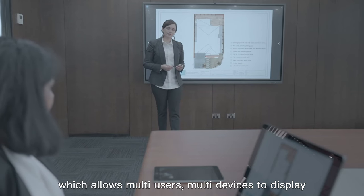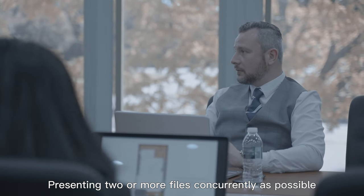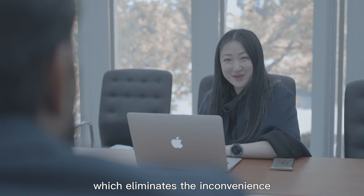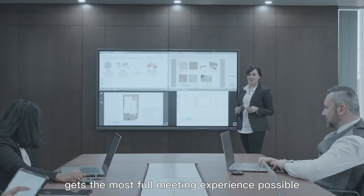This allows multi-users and multi-devices to display simultaneously. Presenting two or more files concurrently is possible using Horian's split screen feature, which eliminates the inconvenience of switching from one screen to another and ensures that your audience gets the most complete meeting experience possible.